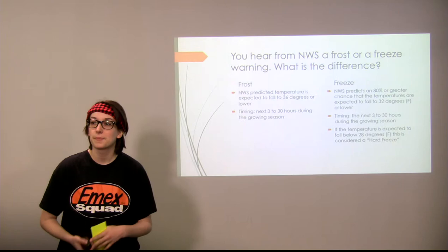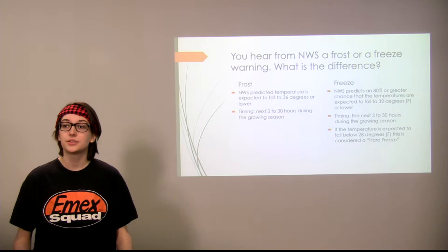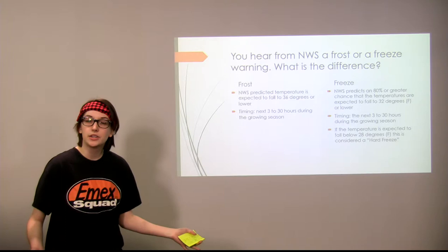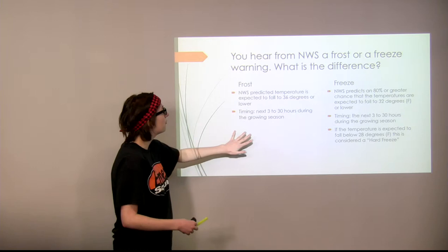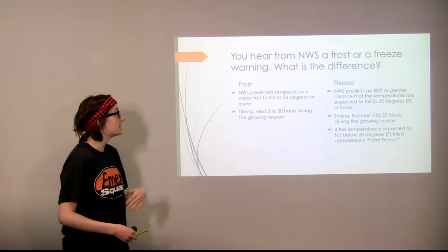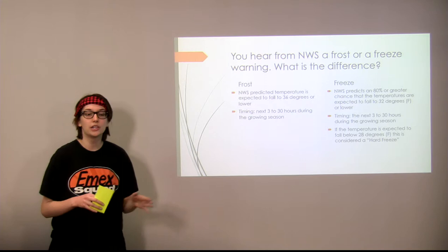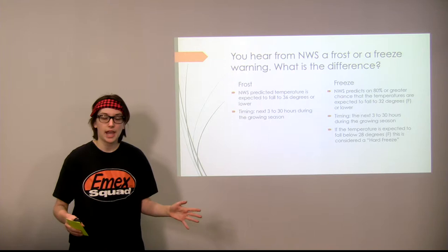You hear from the National Weather Service about frost and freeze warnings and advisories. So what's the difference between them? A frost advisory means the National Weather Service is predicting temperatures to fall below 36 degrees Fahrenheit, with the timing being around three to 30 hours out during the growing season — that mid-April to mid-September period.